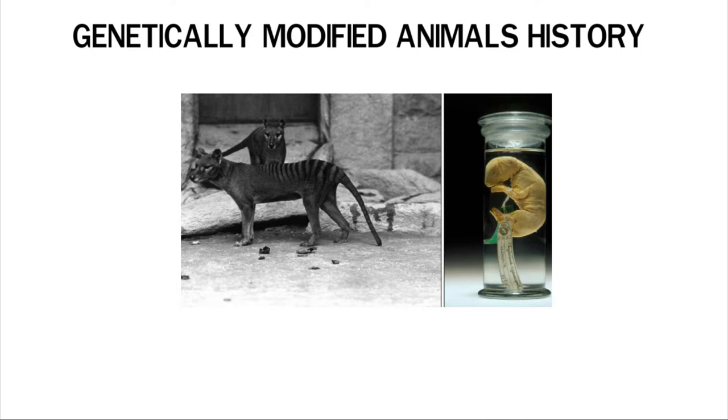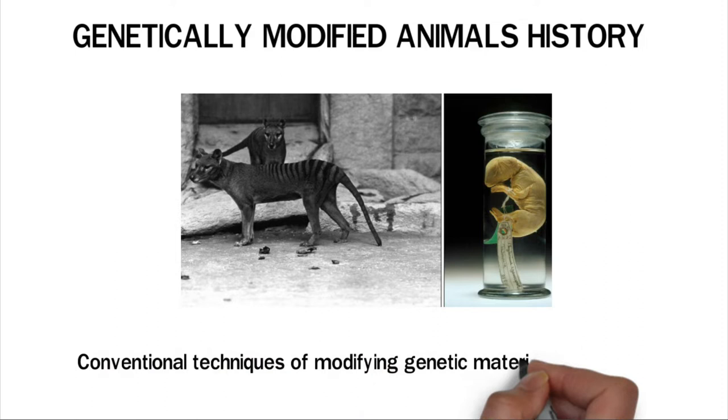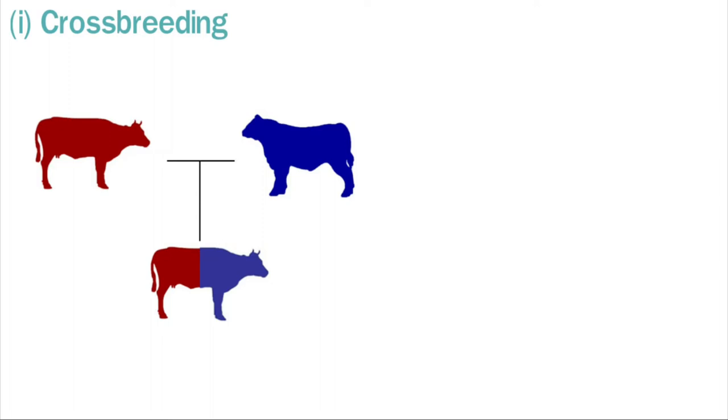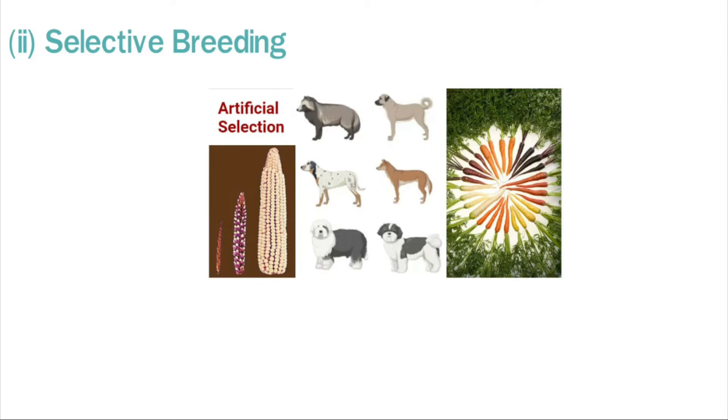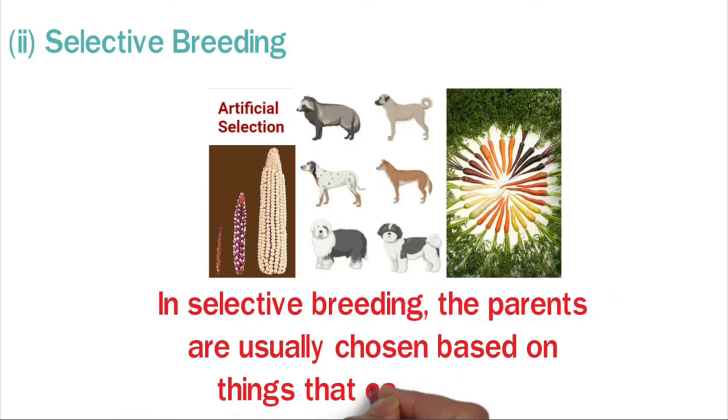Conventional techniques of modifying genetic materials in animals include crossbreeding and selective breeding. Crossbreeding is when you get an animal by mating a male and female of two different species. When done correctly, it can produce a hybrid that is better than both parents. In selective breeding, animals are chosen for breeding because they have certain traits, and the parents are usually chosen based on observable characteristics.